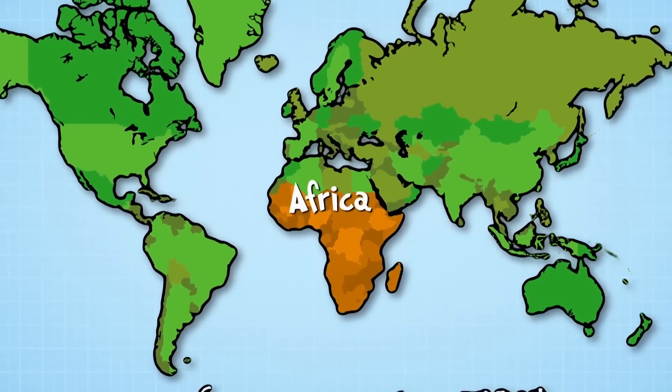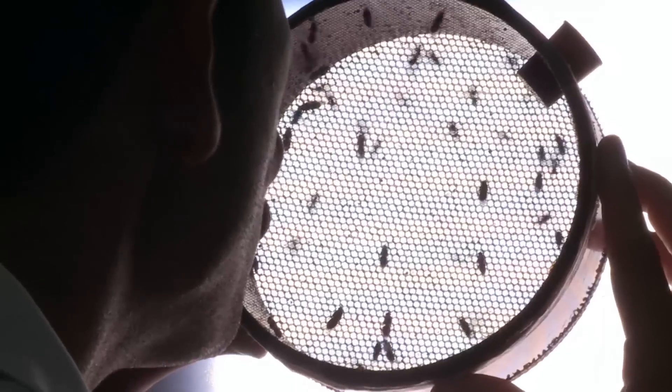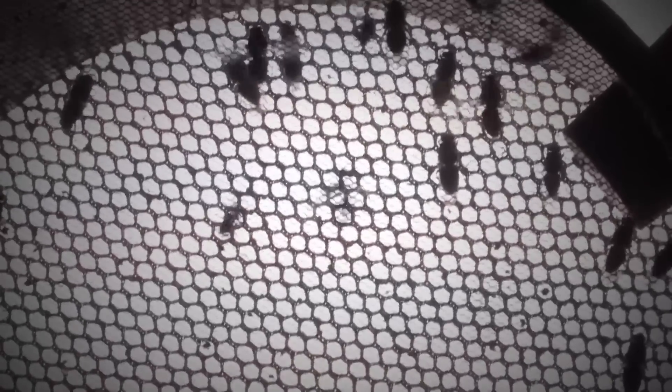These are tsetse flies. Tsetse flies live in 35 countries across Africa. When they bite a human, they cause a fatal disease called sleeping sickness by injecting a nasty parasite. This laboratory in Liverpool is trying to find a cure to help millions of people.